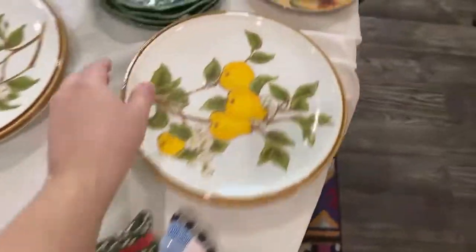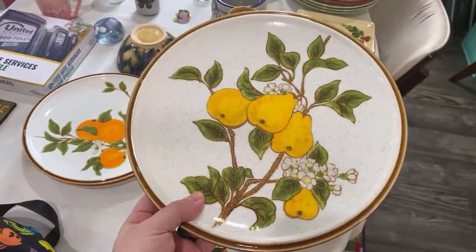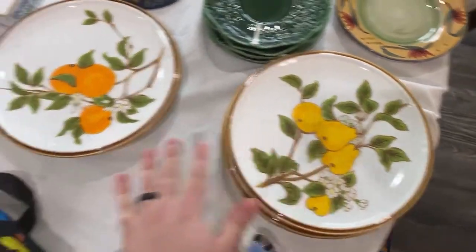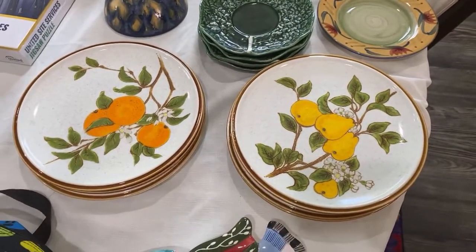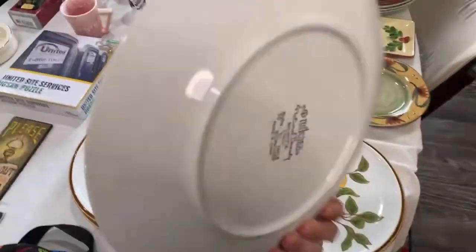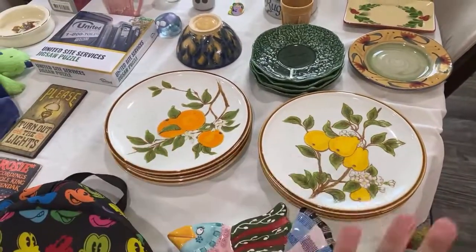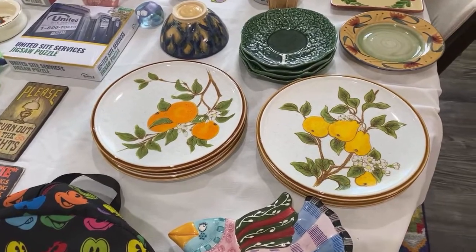I knew this was Mikasa right away — I love Mikasa stoneware. It's the Natural Beauty 'Bountiful' line. I only found the pears in the store — didn't find the oranges. This was a stack of six plates for five dollars, less than a dollar each. These go between twelve and fifteen dollars for a single dinner plate, so we might sell them individually. That could potentially be about ninety dollars, but probably closer to fifty.